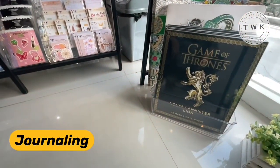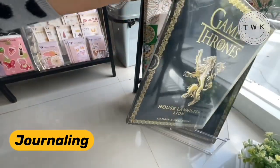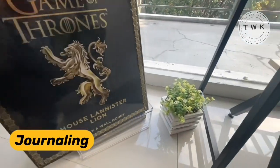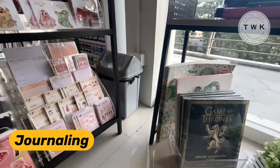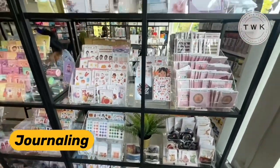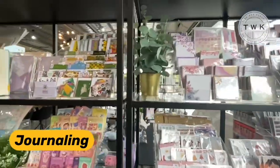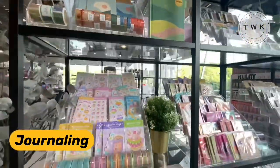This intrigued me — this is a Game of Thrones 3D Mask Kit. On this section there are more sticker kits and sticker books for journaling, and also a few washi tapes. I'm sure they're going to add more washi tapes in the coming days.